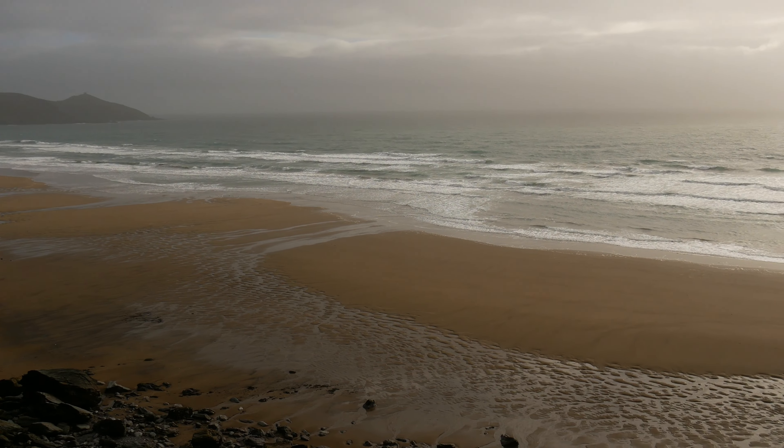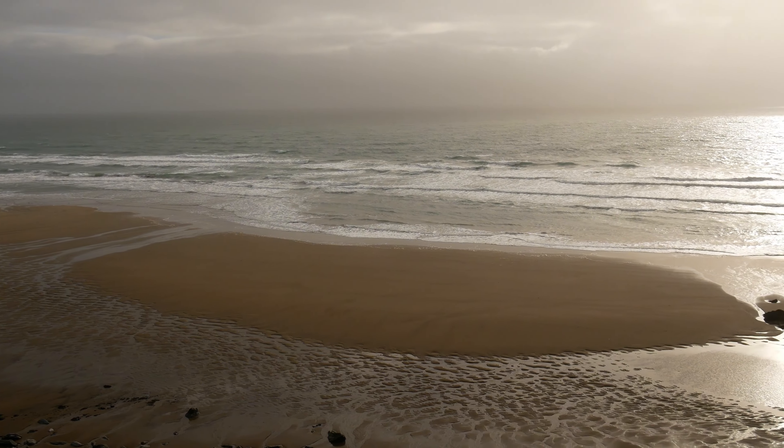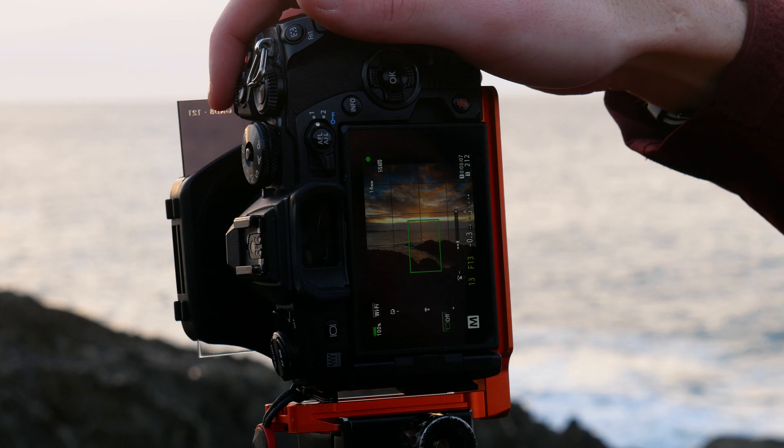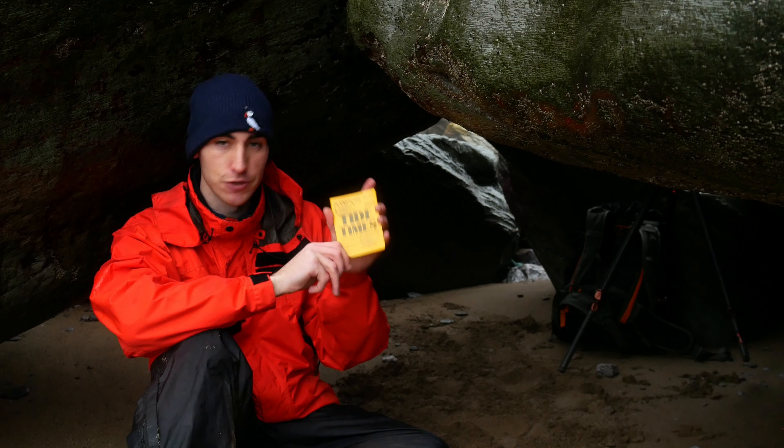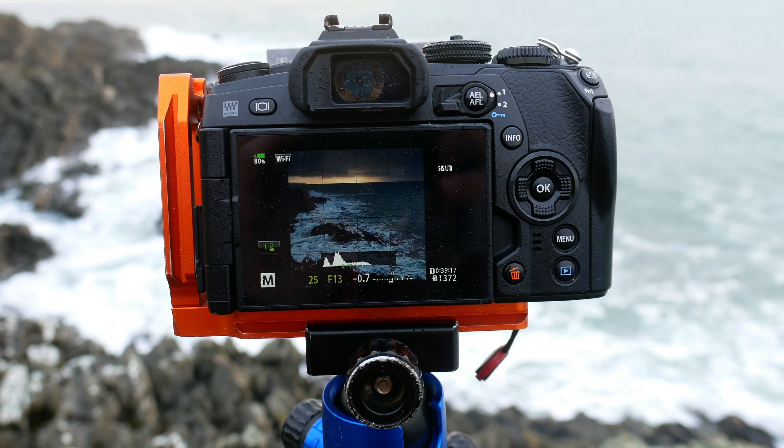In this week's video, I'm at one of my favourite photography locations, the Rame Peninsula. I've grown up close to the fishing villages of Cawsand and Kingsand, where I've had the privilege of taking photos around the local area since I was a kid. But this week, I'm just around the corner at Whitsand Bay.